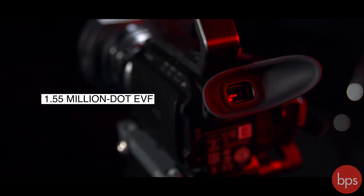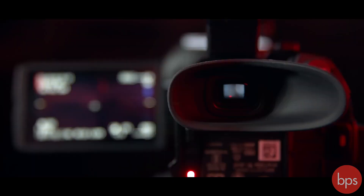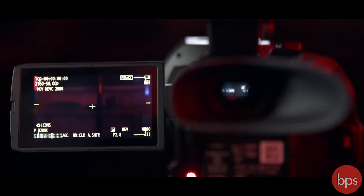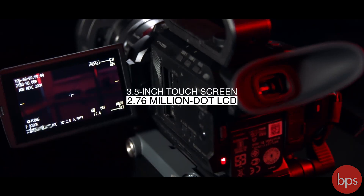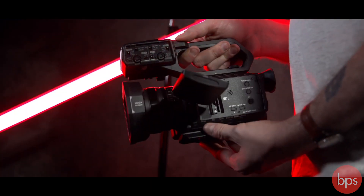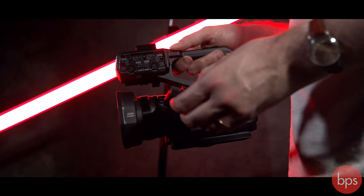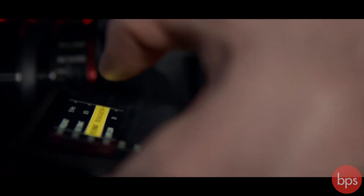To the rear of the camera is a tiltable 1.5 million dot viewfinder, and on the side a flip-out 3.5 inch LCD screen which, at 2.76 million dots, is a rather high resolution display for this type of camera. That screen can also rotate 270 degrees to make it easier for filming at awkward angles and also when filming yourself. It is also a touchscreen, which makes jumping around the menu straightforward and allows for using touch autofocus.